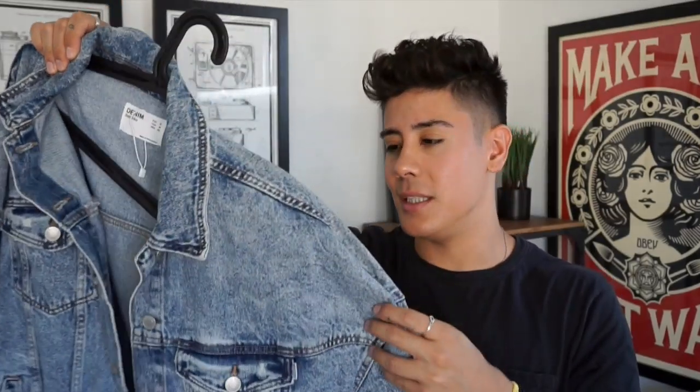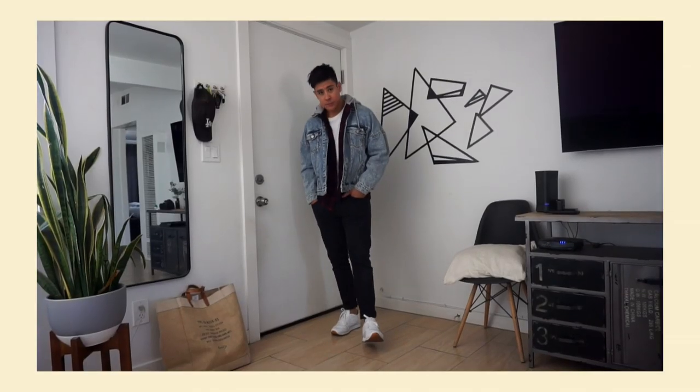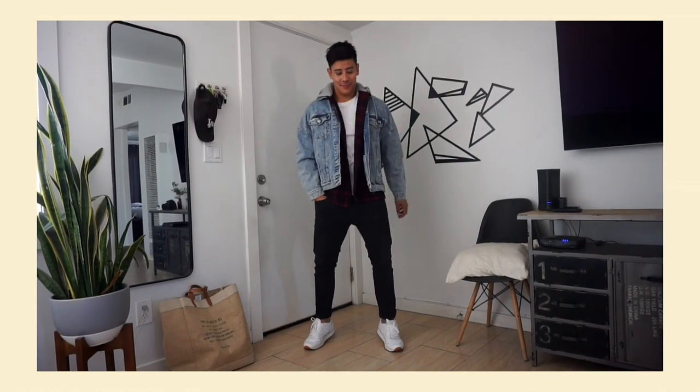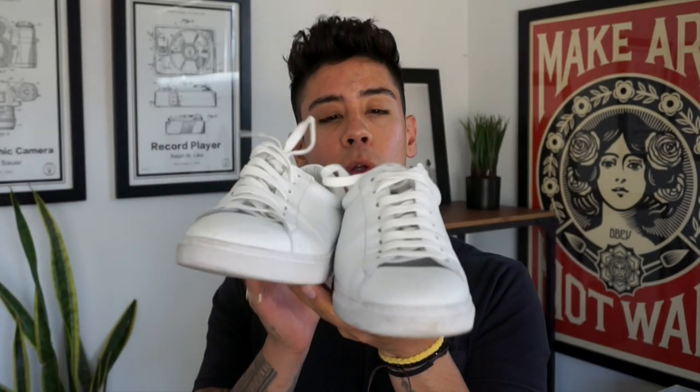I also hopped over to Bershka, which is another awesome shop. I love all of their stuff and I have a few pieces from this brand. This one is a vintage oversized jacket. I've gone to thrift stores and different stores and I just can't seem to find a reasonably priced oversized vintage jacket, but they have this one. It's a really cool comfortable fit — I actually want to wear this with a hoodie popped out.